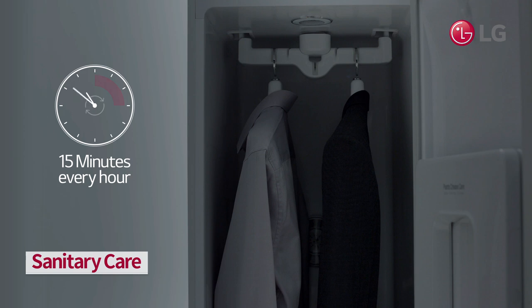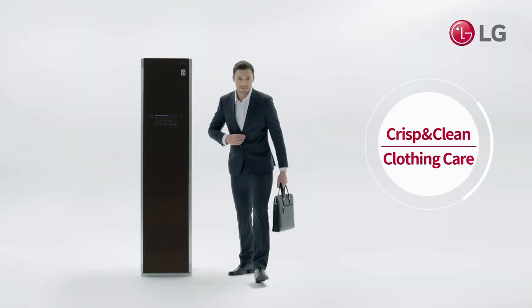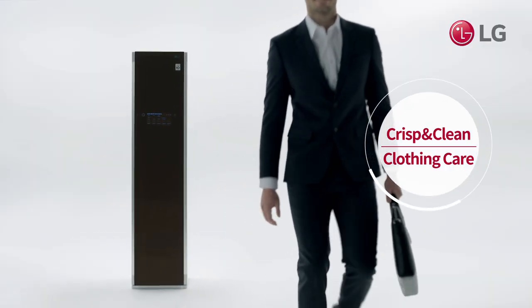You can even use the nightcare feature and wake up to crisp, fresh, clean-smelling clothes. Clean and hygienic clothes for your family with LG Styler.